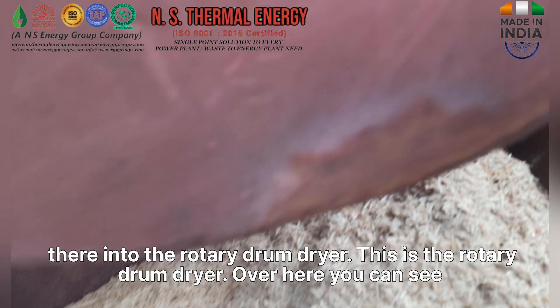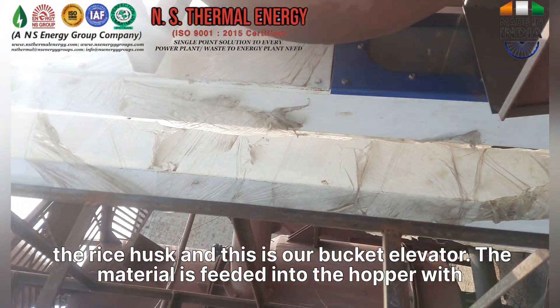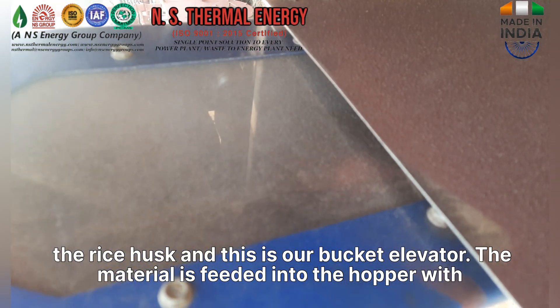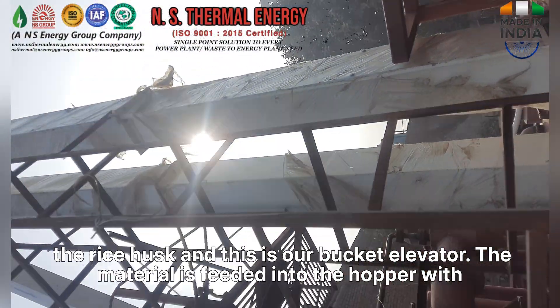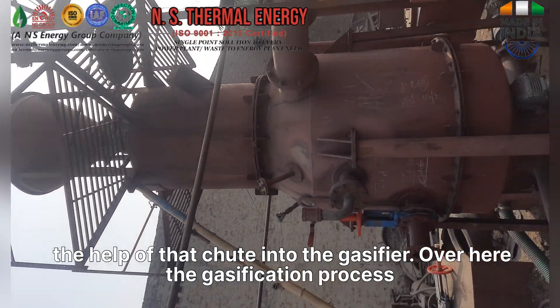Over here you can see the rice husk, and this is our bucket elevator. The material is fed into the hopper with the help of that chute into the gasifier.